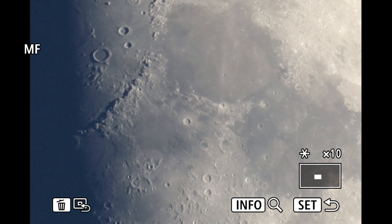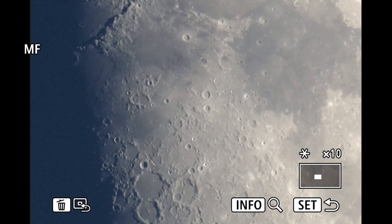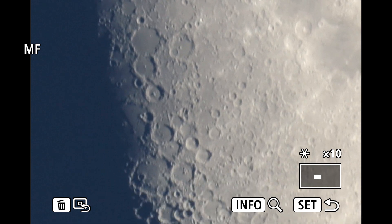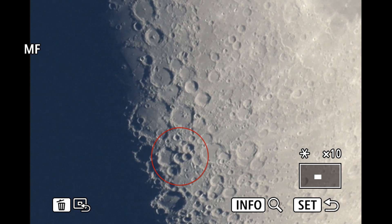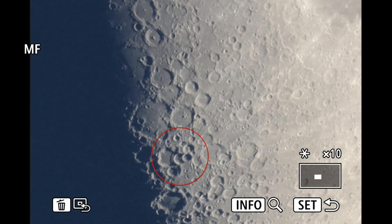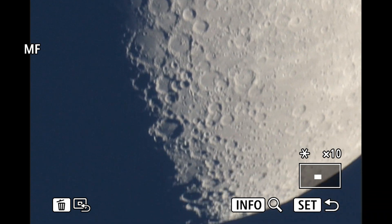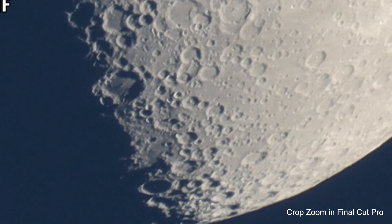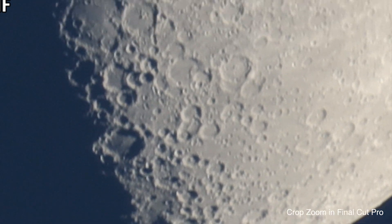It's really hard to focus with this setup — just the slightest touch of the focus ring. Wow, look at that bunch of craters upon craters there in that one area. Now about the only other thing I can do is in Final Cut Pro — go in further with a crop zoom, we might as well give it a shot. I'm pretty happy with how well the moon has been coming out this time of day in a blue sky.